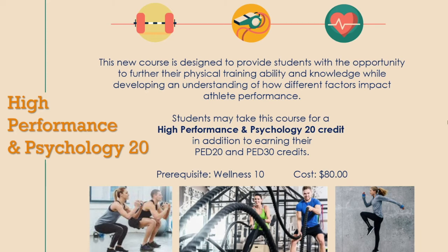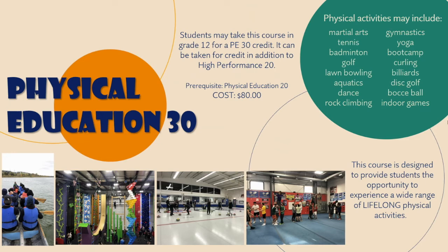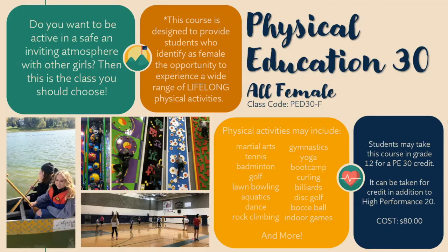High Performance and Psychology 20 is a new course designed to further students' physical training ability and knowledge while developing an understanding of how different factors impact athlete performance. Students may take this in grade 11 or 12 for a High Performance and Psychology 20 credit, in addition to earning Phys Ed 20 and Phys Ed 30 credits. Wellness 10 is a prerequisite. Physical Education 30 can be taken in grade 12 as a 30-level elective — Phys Ed 20 is the prerequisite. We're out of the building regularly using different facilities. There is also a Physical Education 30 all-female option, designed for students who identify as female, offering a wide range of lifelong physical activities.